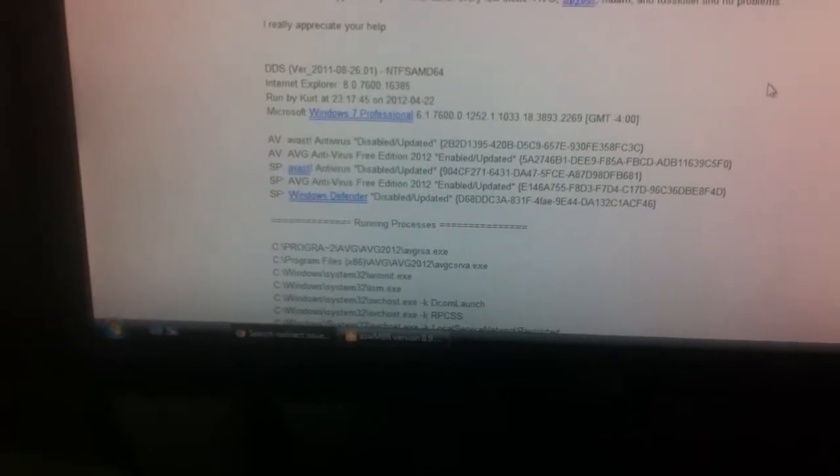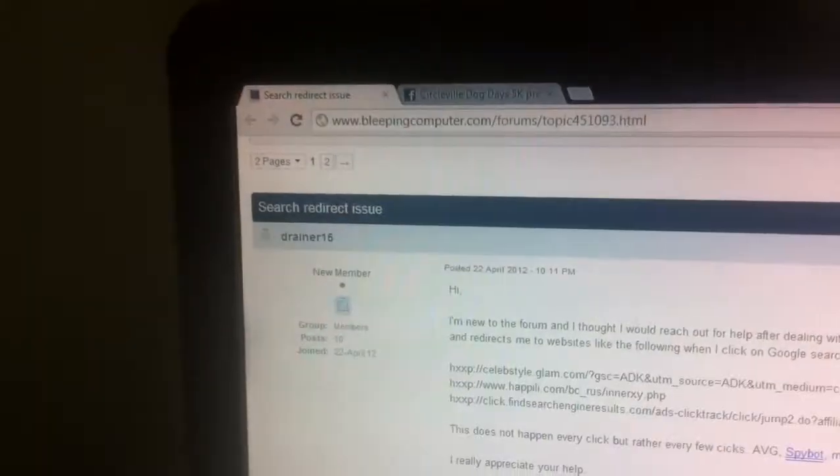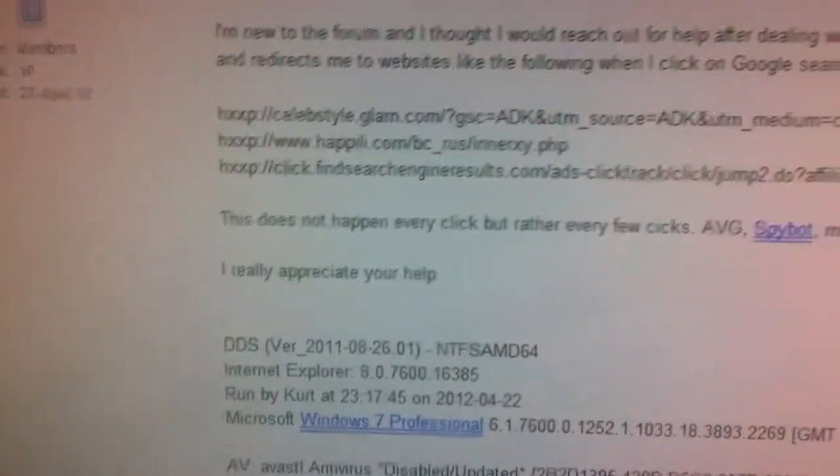This person is talking about the same issue I'm having. One of the issues, which is actually more visually frustrating, is that if I'm just going to a website or clicking a link, it would take me to another link. Sometimes it'll take me to some random website that sometimes has something similar to do with what I was trying to go to.